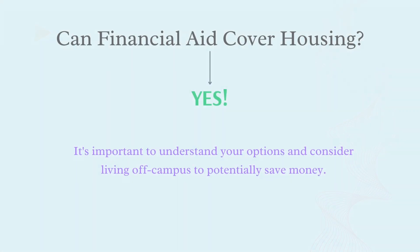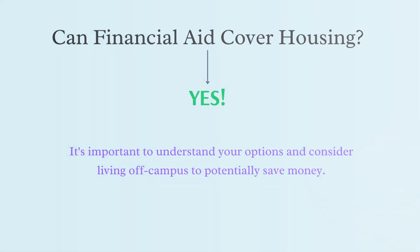Can financial aid cover housing? Yes. Financial aid can cover housing costs for college students. It's important to understand your options and consider living off-campus to potentially save money.